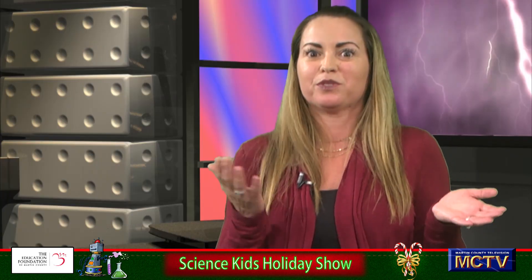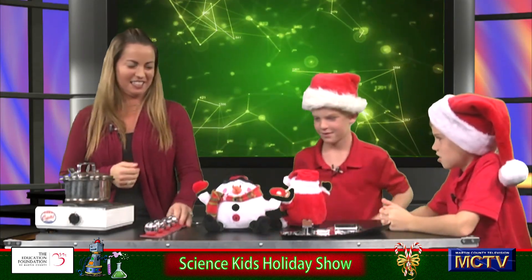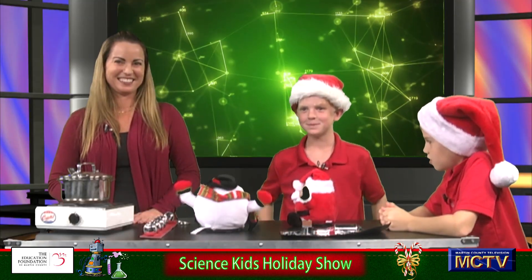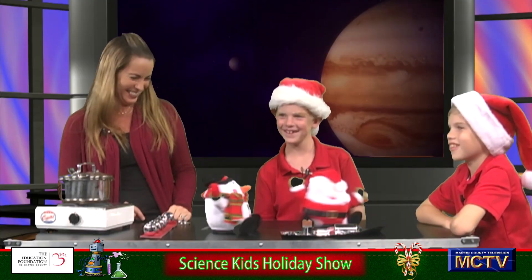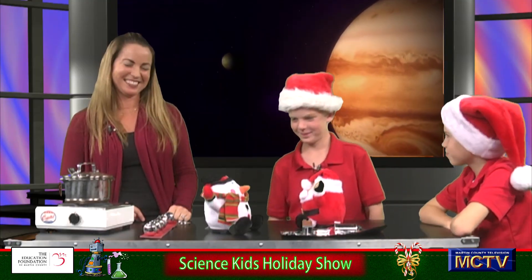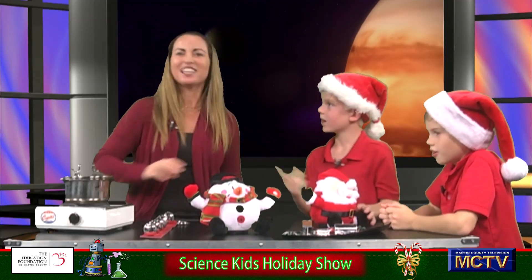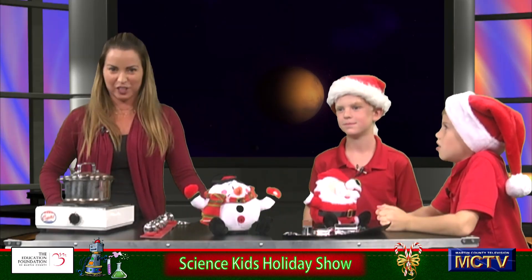What kind of energy did our fun friends here show us? Mechanical energy. Yes, mechanical energy — and mechanical energy is very fun. For our young ones, we call mechanical energy motion energy.